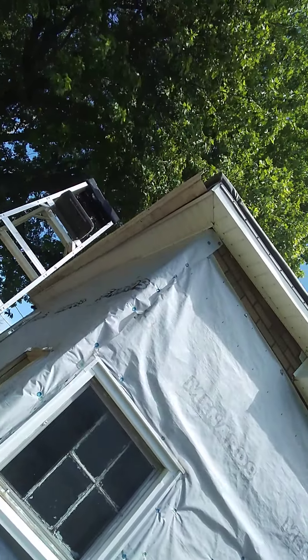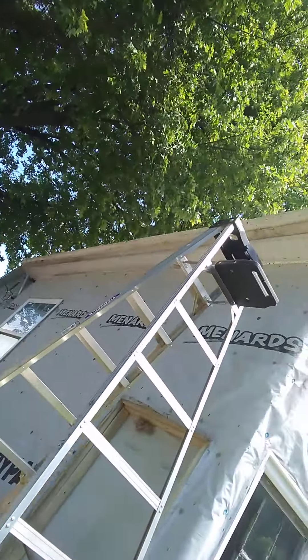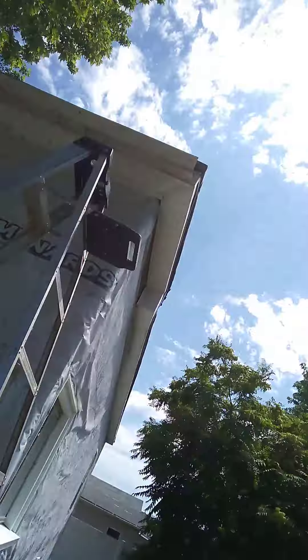Just me right now though. I should power wash them — I might power wash them after they go up there. Then I'll come back with a power wash and get them good, after I get them all installed.